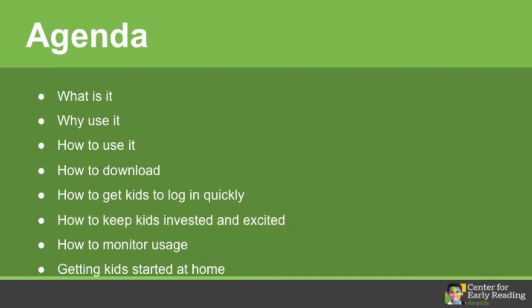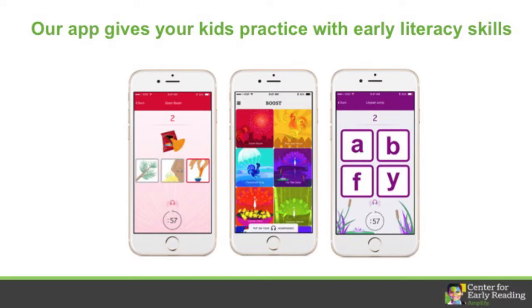I'll wrap up with a discussion about monitoring usage and getting kids started at home. BIRST Practice App is a set of games that gives your kids practice with early literacy skills. On the left, we see a rhyming game where kids choose the picture that rhymes with the word they hear. On the right, we see a game where kids hear a sound and tap on the letter that makes that sound.